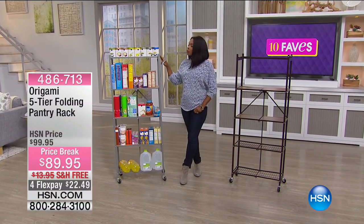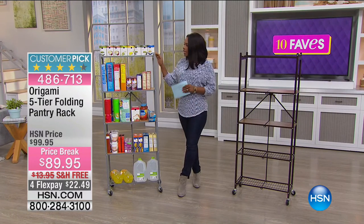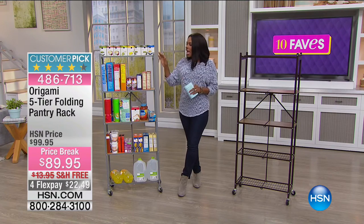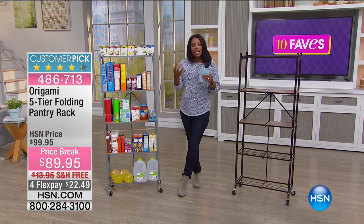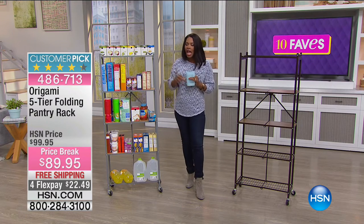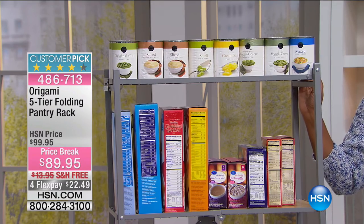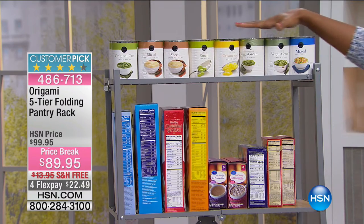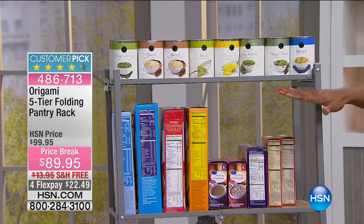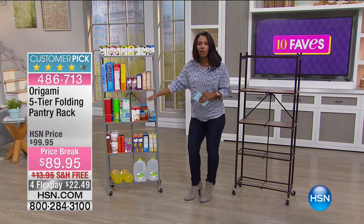This is fave number six. We had a presentation of this just last hour in the kitchen, and we wanted to bring it to you again because it is one of our 10 Faves and actually one of your ultimate favorites — a customer pick on HSN.com. This is the five-tier folding pantry rack. You can see we've got it loaded from top to bottom — one, two, three, four, five shelves.